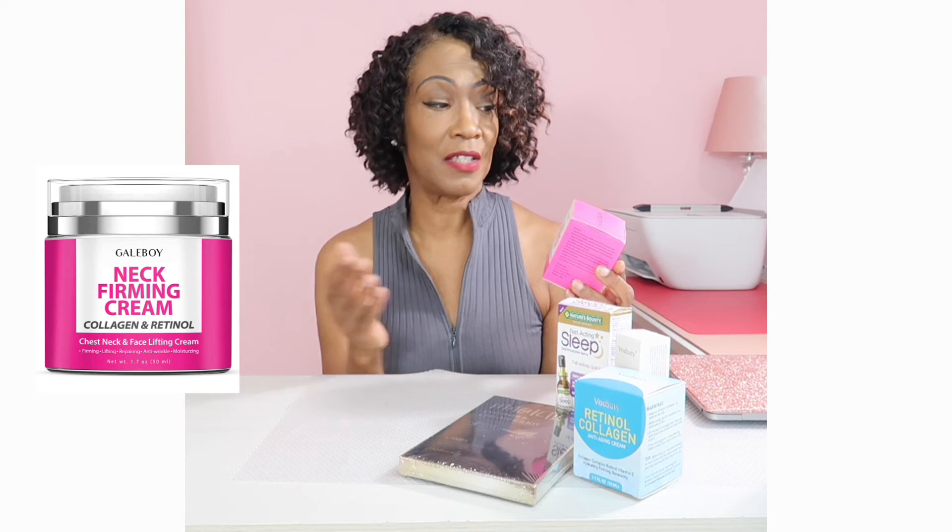My next Amazon fave is this Neck Firming Cream with Collagen and Retinol. It's good for the chest area and the neck, and you can also use it on the face. It firms, lifts, repairs, works as an anti-wrinkle cream, and moisturizes the skin. To apply, warm it between your fingers and then apply it to the neck area in an upward motion. Be sure to take your time — make that time for you. This is one of my Amazon faves.